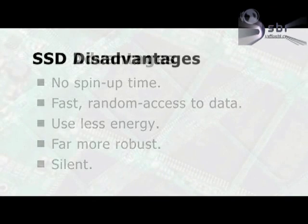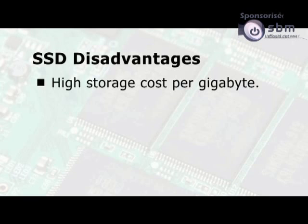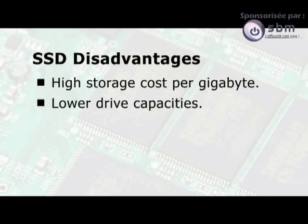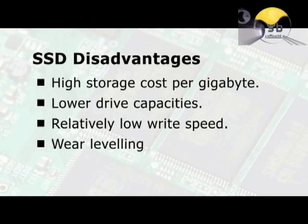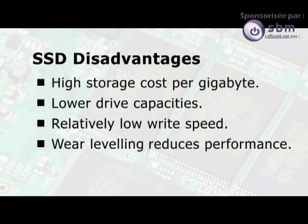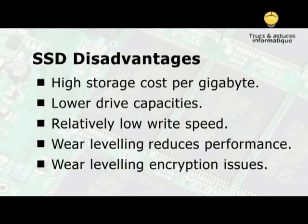SSDs do, however, have their disadvantages. For a start, the cost per gigabyte is far higher than traditional hard drives. Drive capacities are also significantly lower. Whilst reading data from an SSD is blindingly fast, data is written far less quickly, and sometimes barely faster than a traditional hard disk. All SSDs also run a process called wear levelling to ensure that no single block of flash memory is used too intensively. Whilst preventing premature drive failure, this can lead to the performance of an SSD decreasing over time. Wear levelling can also cause problems with data encryption techniques.